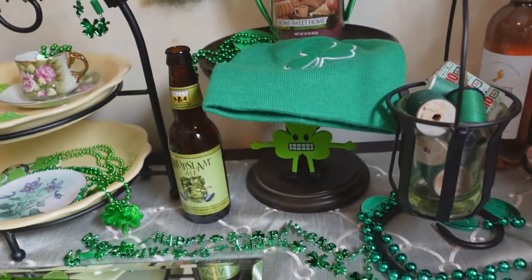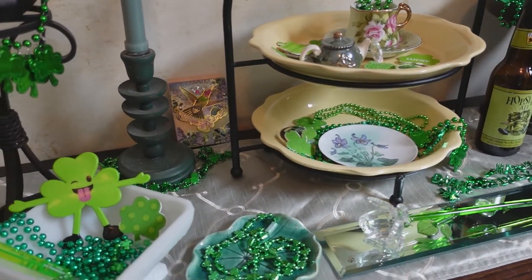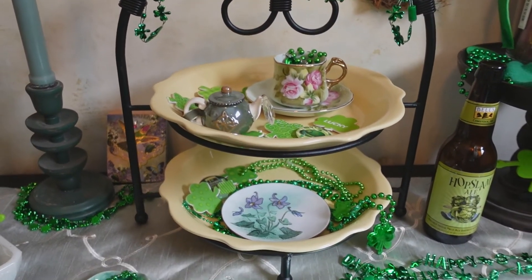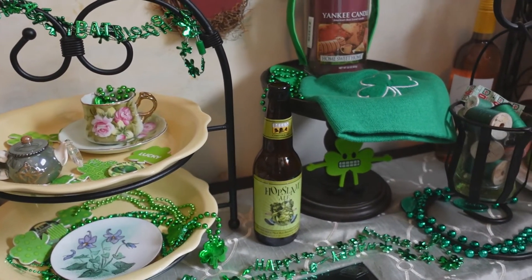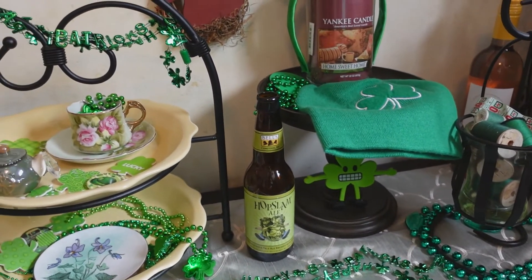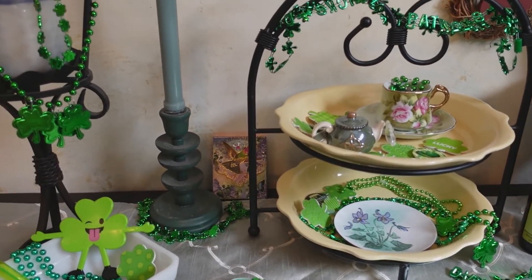I hope you guys enjoyed seeing my St. Paddy's Day decor and my decorated tiered tray. Make sure to check out the playlist and give everybody some love in the playlist. Subscribe to my channel, Carol's channel, and everyone else who contributes to the playlist. I will see you guys next time. Drop me a comment down below — I love reading your comments — and give me that thumbs up if you love this content.